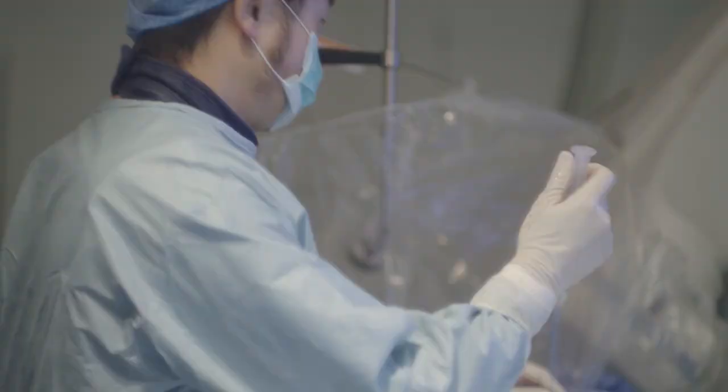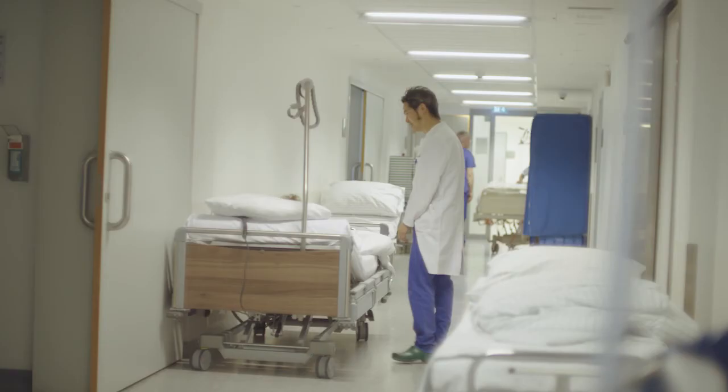The AFS team at Medtronic realized it is important to be ready for the next wave of patients and electrophysiologists, and they have a very promising technology in their hands.